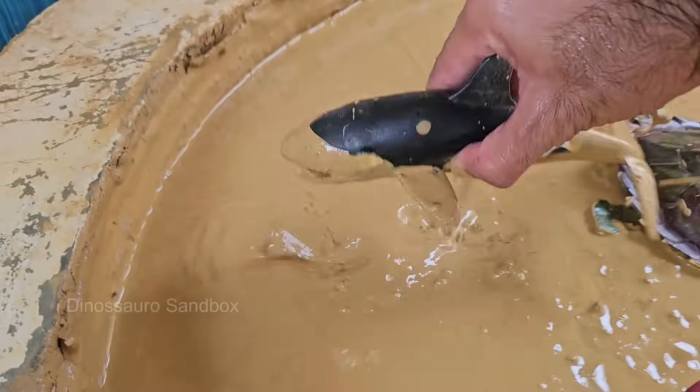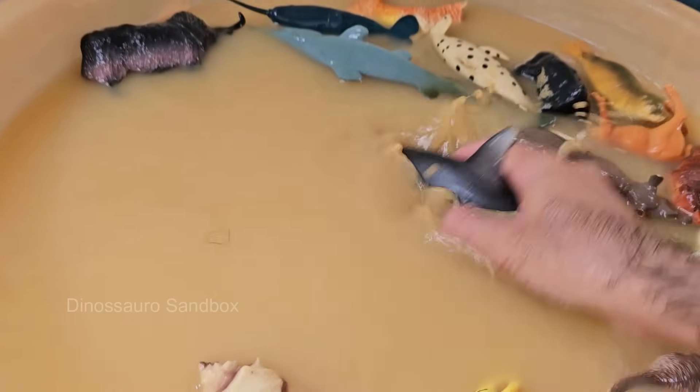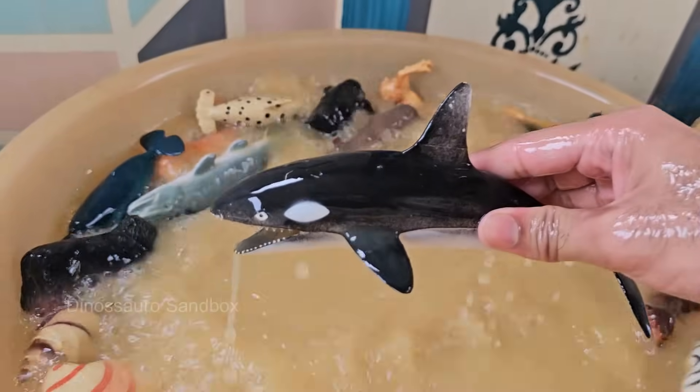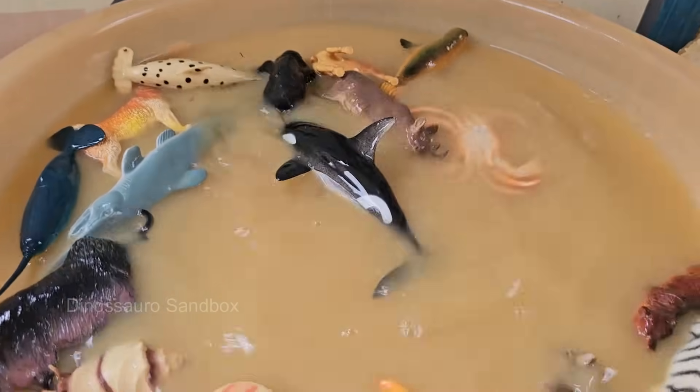Orcas are top predators with no natural enemies. They hunt seals, fish, squid, and even large whales. Orcas live in close-knit family groups called pods, which can consist of just a few to dozens of members. Orcas are found in oceans all over the world, from the Arctic to the Antarctic.